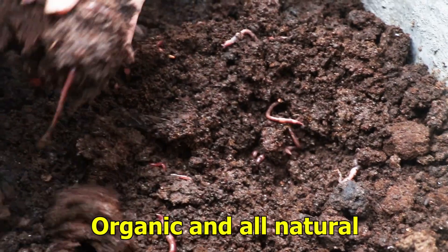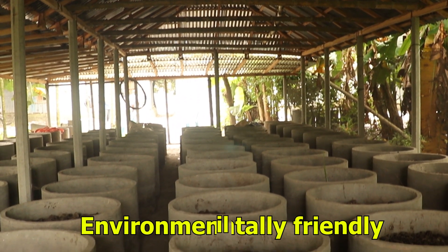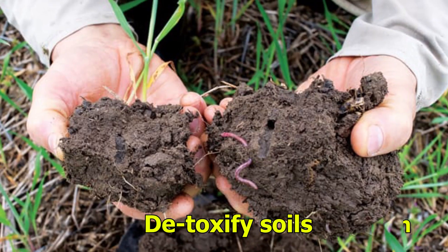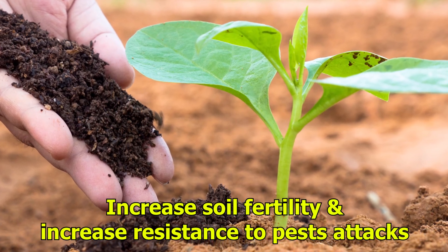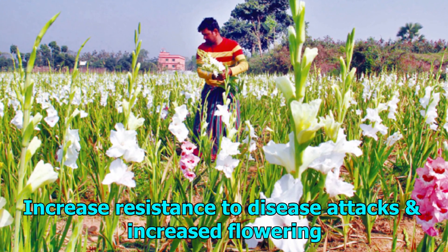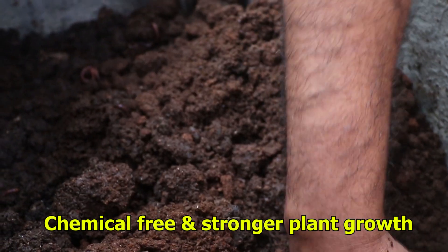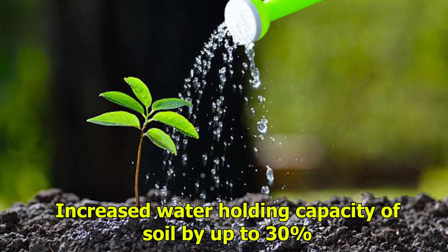It is fully organic and all-natural, environmentally friendly, re-establishes soil and plant health, detoxifies soils, increases soil fertility, increases resistance to pest attacks, increases resistance to disease attack, increases flowering, is chemical-free, promotes stronger plant growth, and increases water holding capacity of soil by up to 30 percent.